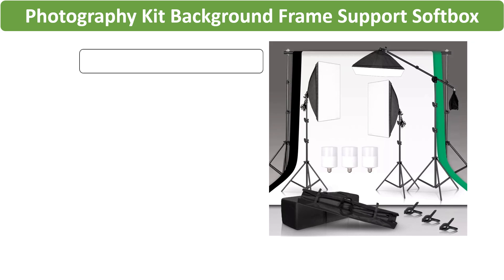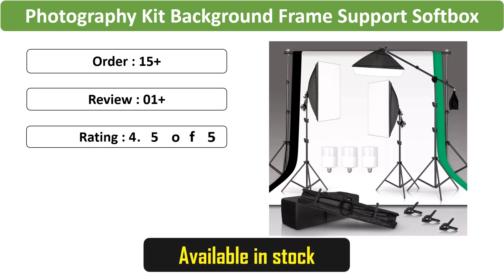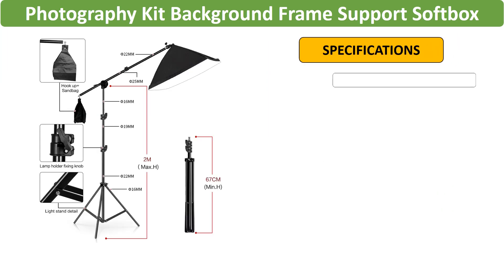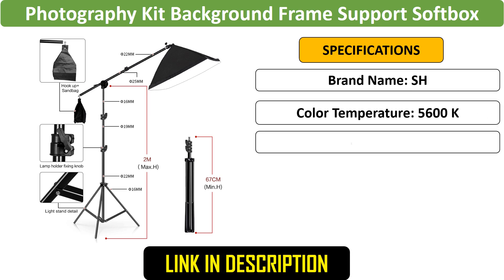Number 3: Photography Kit with Background. This kit includes a background frame support system, softbox lighting, 3 backdrops, and a cantilever tripod stand. Perfect for professional photo studios, it offers versatility and convenience for different shooting setups.